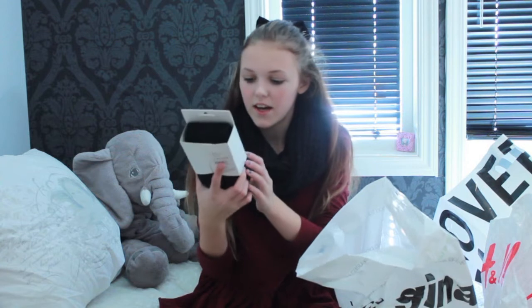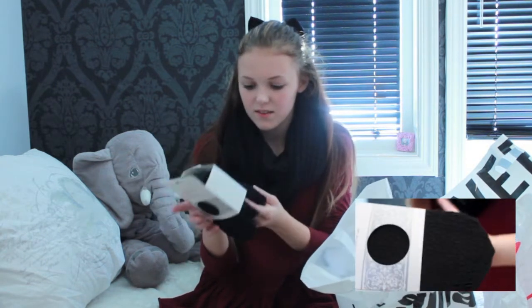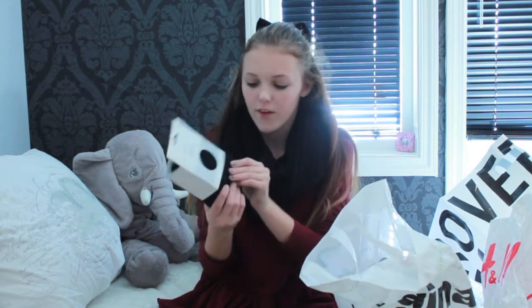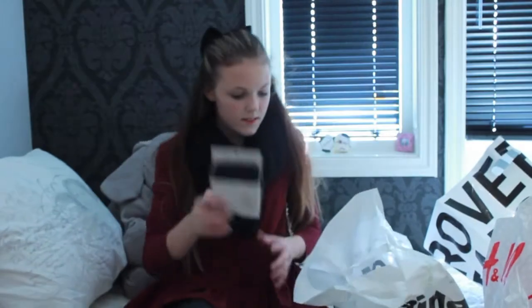It looks really good. I'm gonna use a lot of black polish for fall because that's just perfect for fall. The next thing is these tights. They are black and I just thought they would look great with my dresses. It's like this soft fabric and it has this pattern on it — kind of tights slash leggings, I'm not sure.